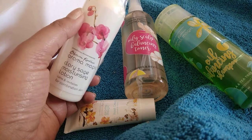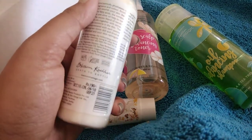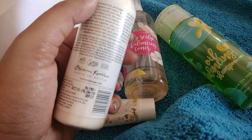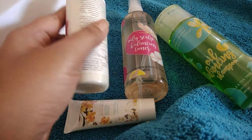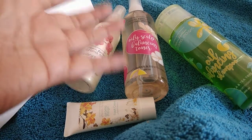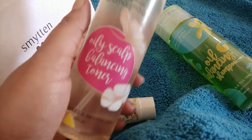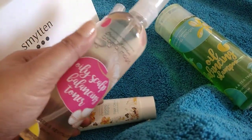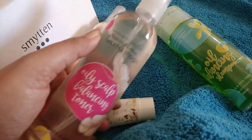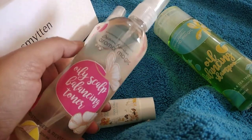This is the Clary Sage moisturizing lotion, and the price of this one is 190 rupees as mentioned on the bottle. But on that particular day there were discounts going on, so I paid somewhere around 120 rupees for this. This is a new product — I have not seen this range in the Blossom Culture section on Smitten earlier.